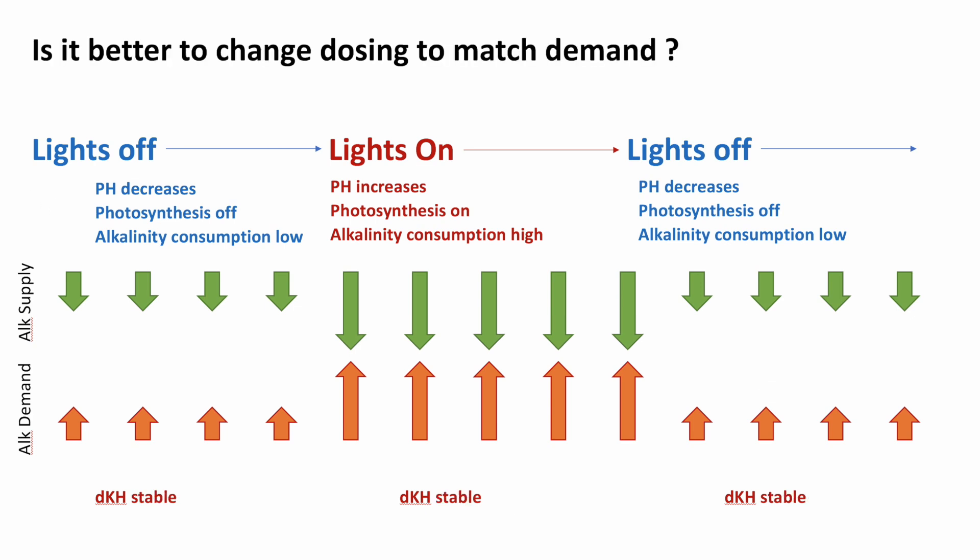In theory, if you are able to change your ALK supply — how much you dose in the tank — depending on whether lights are on or off, you could match the supply to the demand. If you dose less when lights are off, when demand is low, and dose more when lights are on, when demand is highest, then you can potentially improve the stability of alkalinity in your tank.